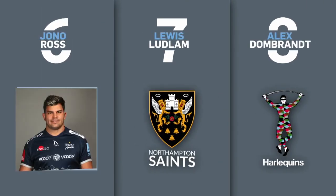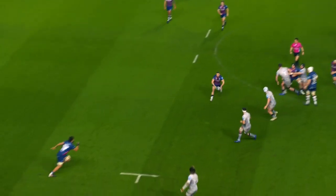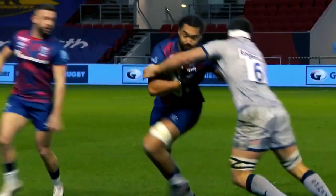And Jono Ross at six. I know, guys, I know I pick him all the time. But if you watch him every week, he's just really hard to leave out.